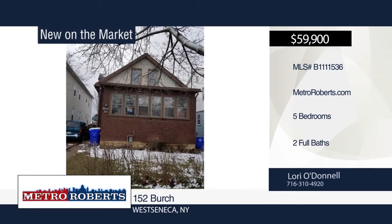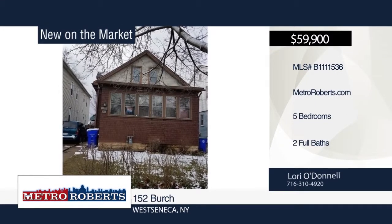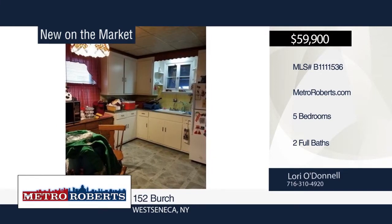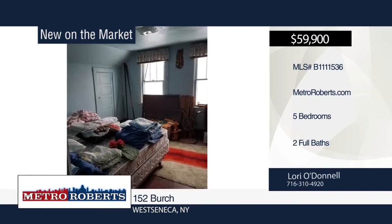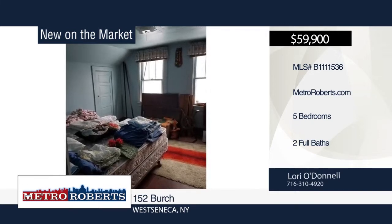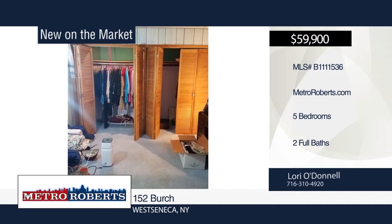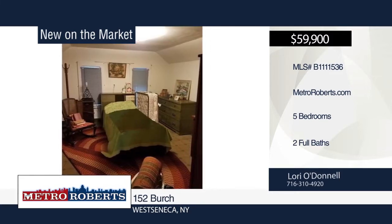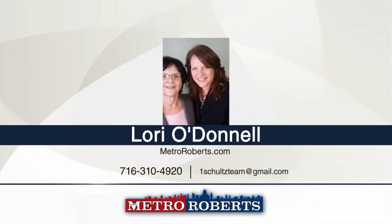Beautiful hardwood floors and natural woodwork enhance this extra-large home. Downstairs features two bedrooms, a full bath, dining room and living room with French doors that lead to a bright Florida room. The large eat-in kitchen has a bonus room that brings you to the fully fenced yard with built-in shed and nice deck. The gorgeous wood banister takes you upstairs to two bedrooms and a master bedroom with master bath. Additional features include a full basement and workshop, and lots of storage. Schedule a showing today with Lori O'Donnell.